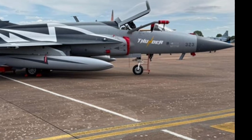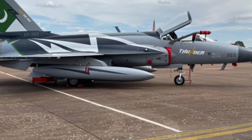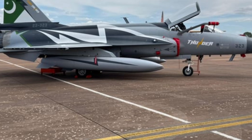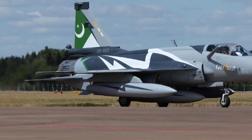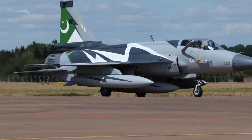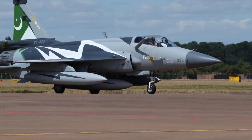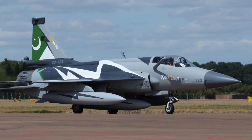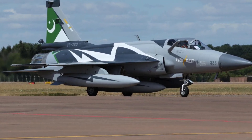Engine performance in the 2025-2026 JF-17 Thunder focuses on reliability and efficiency. While not designed to compete directly with heavy twin-engine fighters, the JF-17's power plant provides an excellent balance between thrust, fuel consumption, and maintenance simplicity. This allows for high sortie rates and lower downtime, which are critical during prolonged operations. The aircraft's agility at low and medium altitudes makes it especially effective in regional defense scenarios where rapid response is essential.